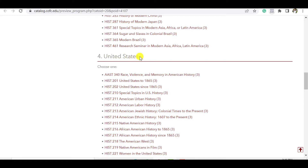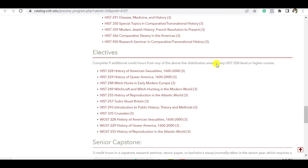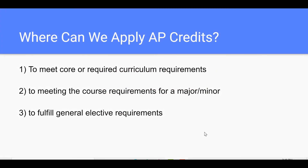So you might think — I can only use one of those two courses, and they're giving me six credits? Well, not necessarily. Scrolling further, you need nine additional credit hours from any of the five distribution areas or any History 200-level or higher course. So one of those courses can be used as an elective. There are generally three ways AP credits can be applied: one, to meet core or required curriculum requirements; two, to meet course requirements for a major or minor; or three, to fulfill general elective requirements.